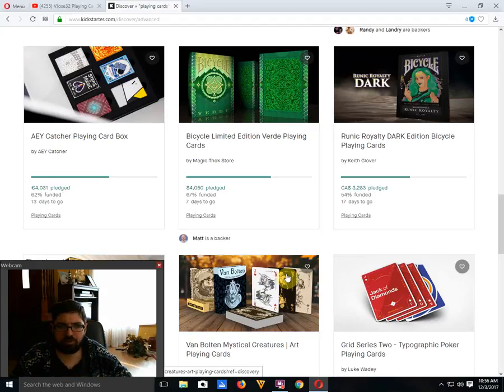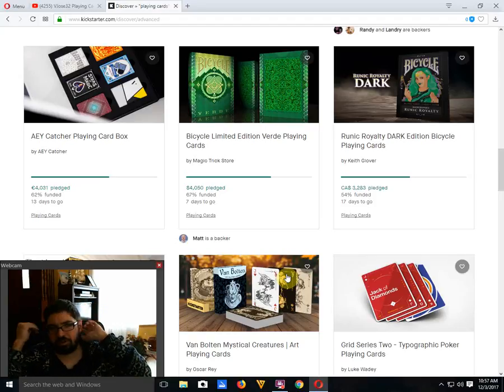Bicycle Verde from Magic Trick Store and Collectible Cards — same company — is 67% funded with seven days to go. It may or may not make it, but if it doesn't they'll relaunch with half the goal, get it funded. It is a nice deck — I like it, it's different with the green color scheme, on par with what they usually do from Collectible Cards. I still don't know why they try to do projects with goals they usually can't hit, then end up relaunching with half the goal. It looks worse for them because they end up with failed projects. Just set an attainable goal and get it funded.